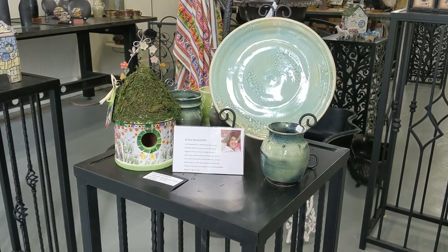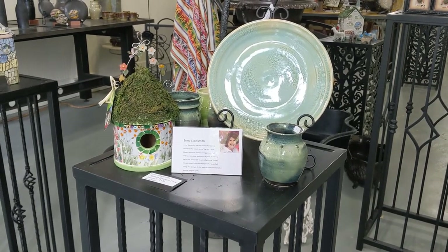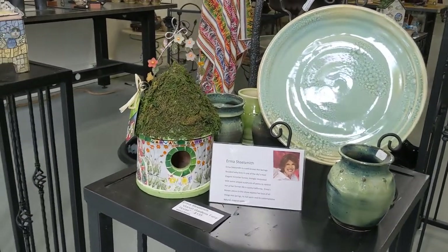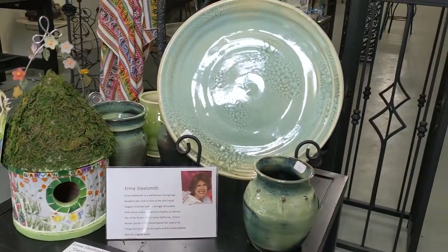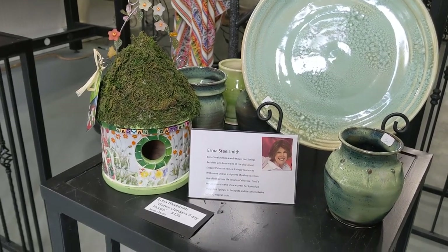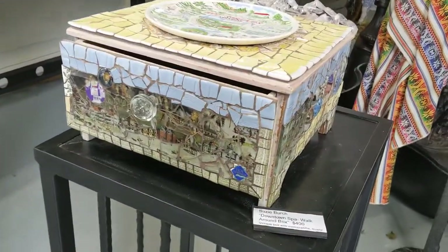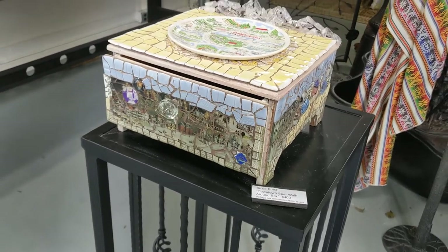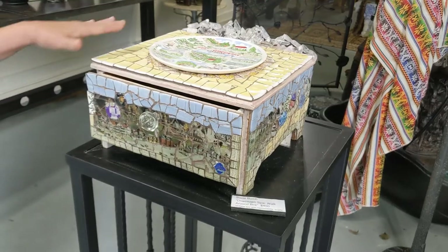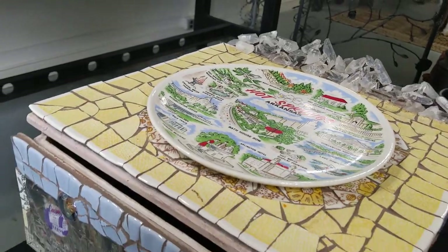The show also included some of Hot Springs' well-known artisans, like Irma Steele Smith, who is known for living in one of the most elegant Victorian homes in Hot Springs, for her volunteer work all over the city, as well as her birdhouses. This is work by Susie Birch — an example of a memory box of Hot Springs. We have quartz crystals, a lot of broken pottery that's been reassembled. Susie really enjoys doing mosaics.